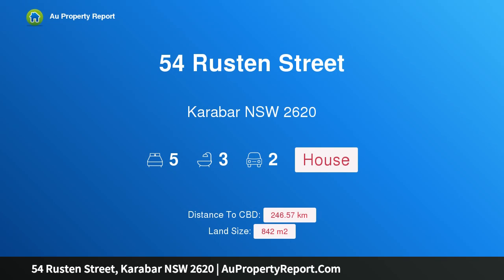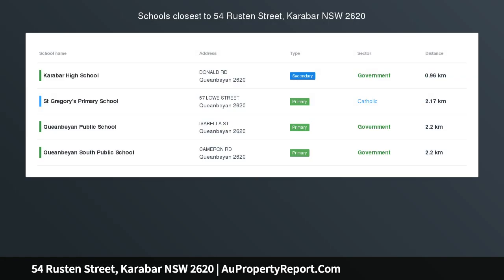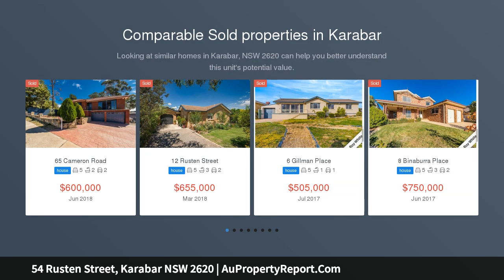Hi, I am glad to introduce property 54 Ruston Street, Caravar, New South Wales 2620. When you want space and serenity, have you been looking for a large, spacious family home in a great location?